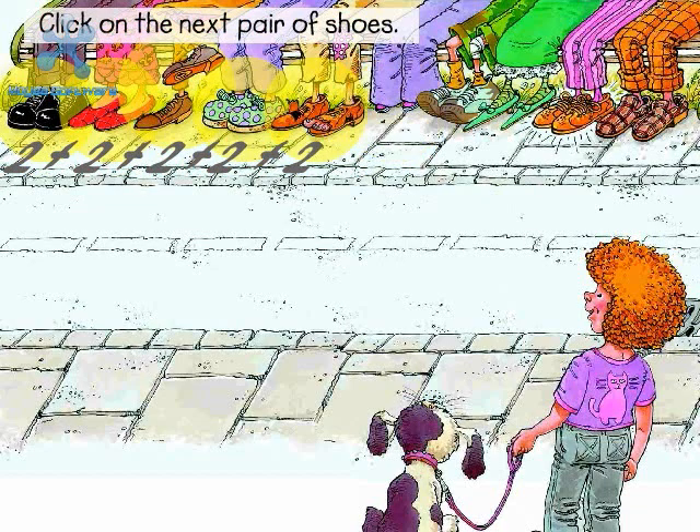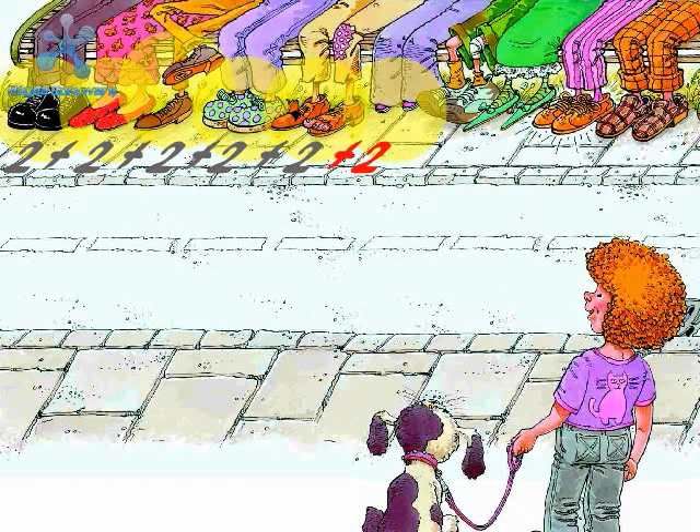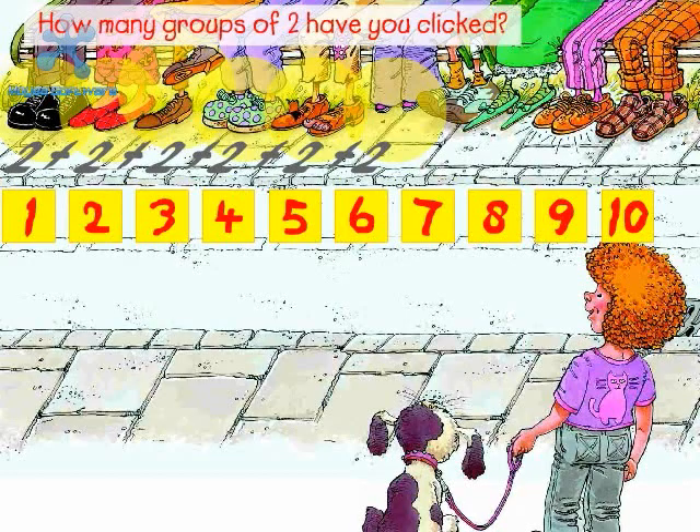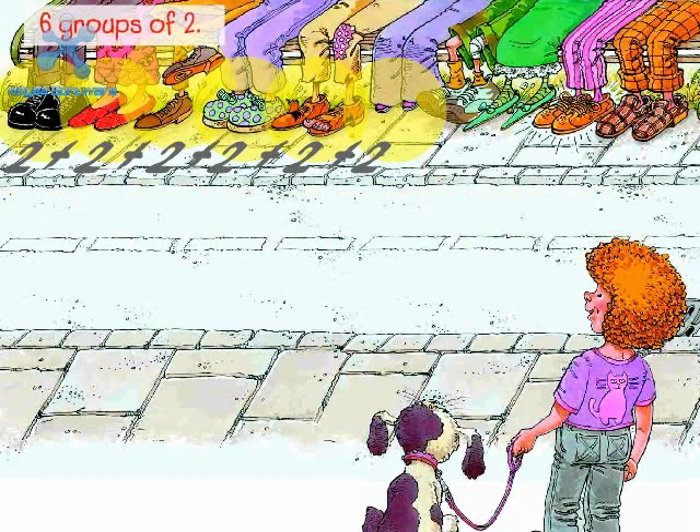Click on the next pair of shoes. Plus two. Next is Little Poppy Deans, who wears the baggiest baggy jeans. Her two shoes are very small — you can hardly see her shoes at all. How many groups of two have you clicked? Six groups of two. Two plus two plus two plus two plus two plus two equals twelve.